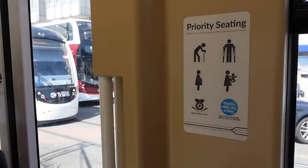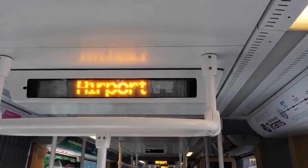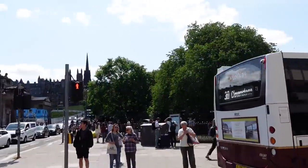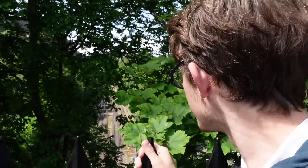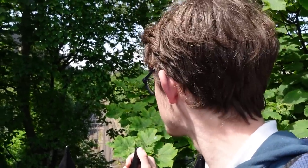Seven stops takes us to Princes Street, and that's the next one. Princes Street — it's right in the centre of Edinburgh, it's very busy. We have found a view of the railway. You can get some very nice picturesque shots of some trains here.